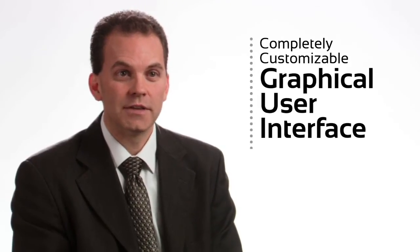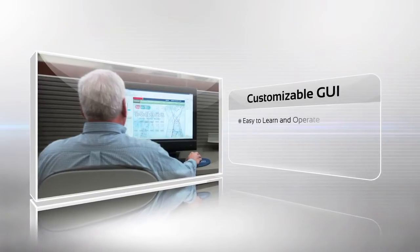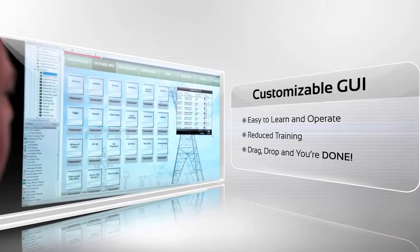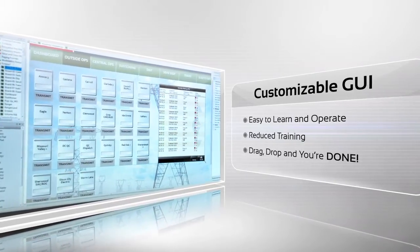Scout's graphical user interface gives dispatchers the most intuitive, easy-to-learn, and easy-to-use controls. The screens are completely customizable. It's as easy as drag, drop, and you're done.